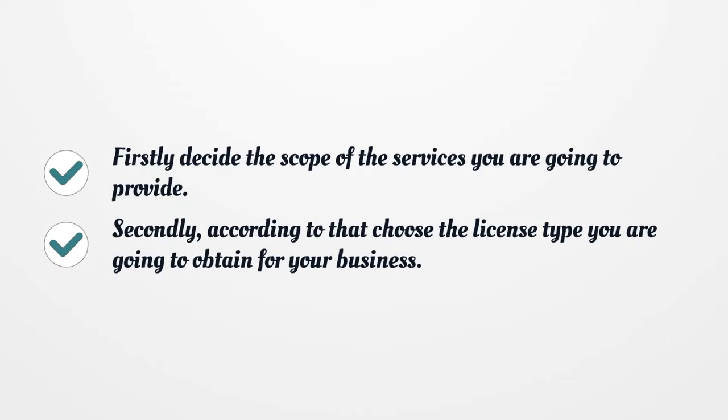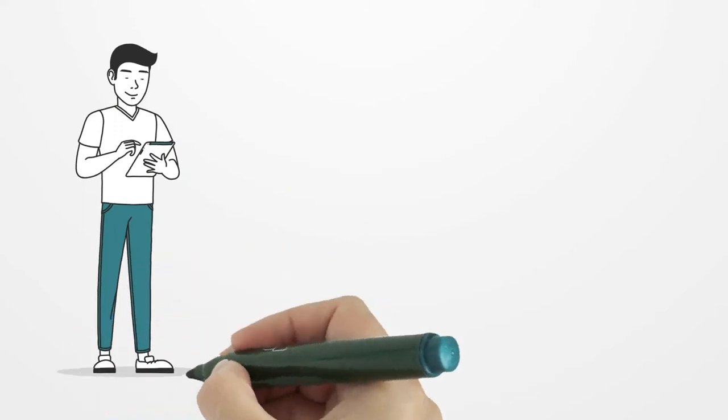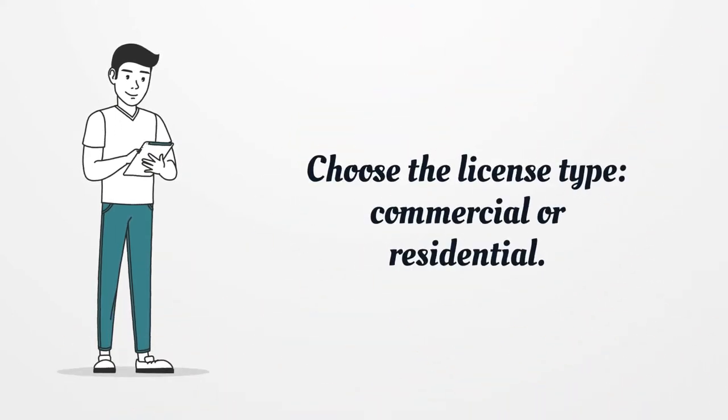Firstly, decide the scope of the services you are going to provide. Secondly, according to that, choose the license type you are going to obtain for your business — commercial or residential.